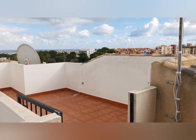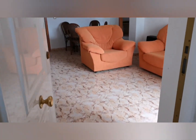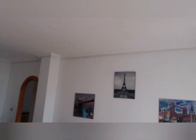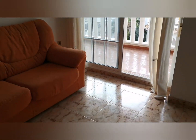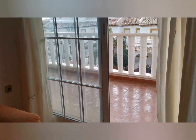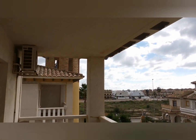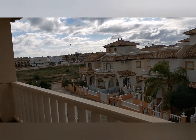We started up here on the roof solarium. Let me take you down a few flights of stairs and into the property. The first thing you see is a nice spacious living room, and from this living room you go out onto a huge terrace. If you want, you can have this glazed in — a lot of people are doing glass curtains. This is west facing.